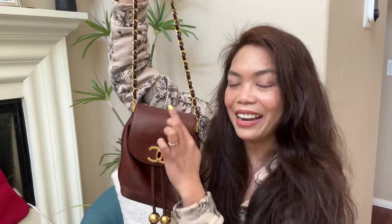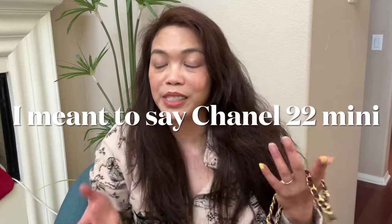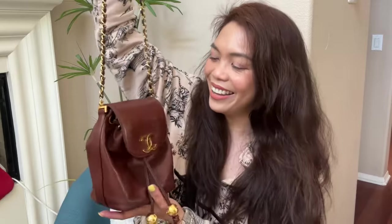It's almost like a drawstring style or like a backpack, but the strap is attached on top, so it looks more like a pouch. But with this added flap, I think it elevated the bag so much — it looks so unique and cool. I'm actually over the Chanel 19, even the mini. It's so small, it's just a pouch. I hate pouch bags, but this one I really do love.